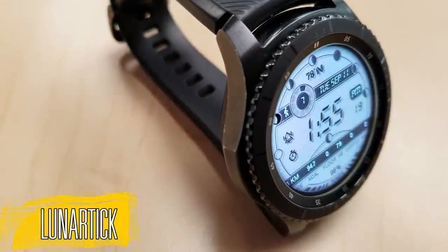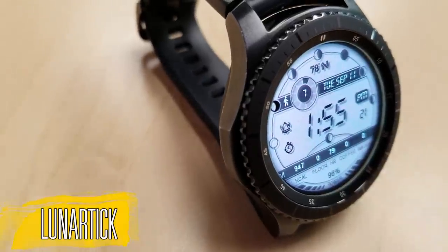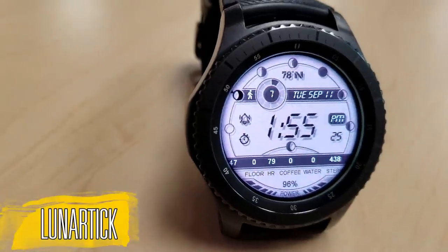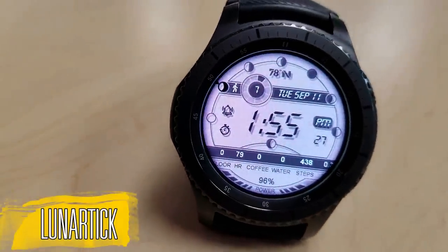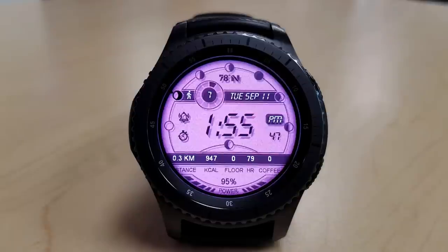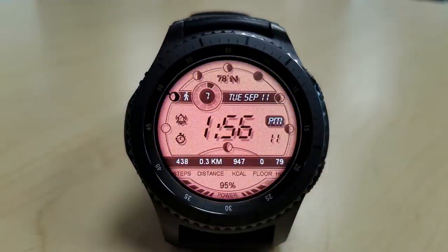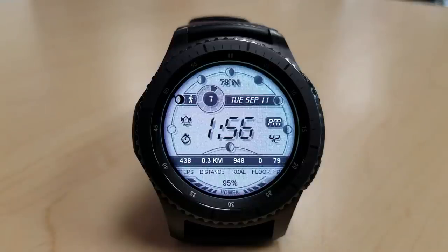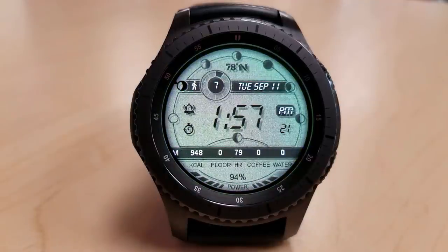The second face I want to show you is actually very similar in design and layout to the previous one, although this version has moon phases around the bezel instead of those compass markers. You still get all that great activity information, app shortcuts, and even the scrolling ticker tape ribbon at the bottom is the same — but by removing the compass markers, it actually helps make the watch face seem larger overall.